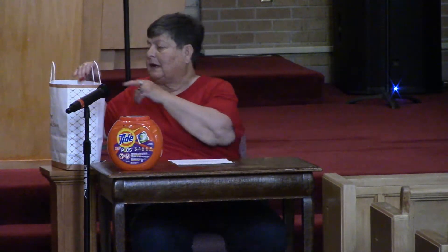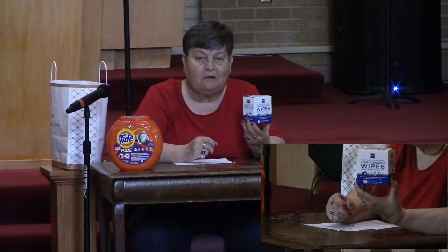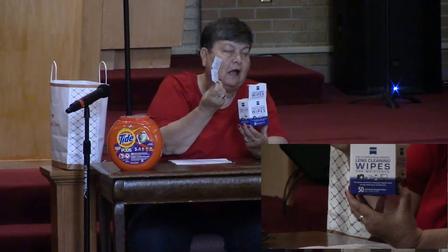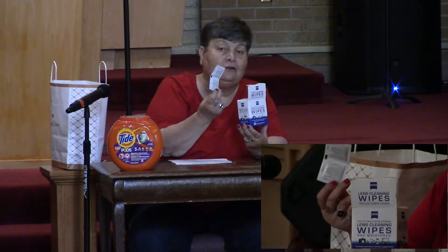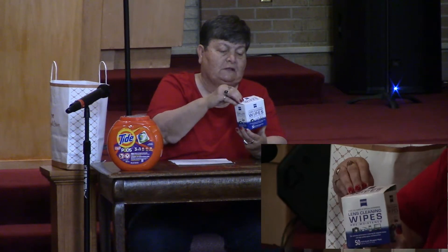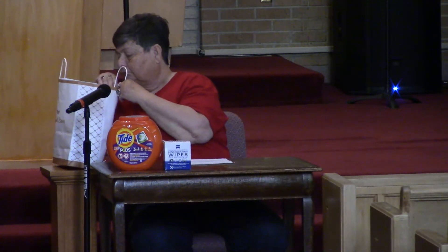Let's see what else we have. These you might not have seen before, but inside there are little packets, and inside each packet there's a little piece of soft cloth that comes out wet, and you use it to clean your glasses. I should clean my glasses more often, but this is another thing that we use to clean.